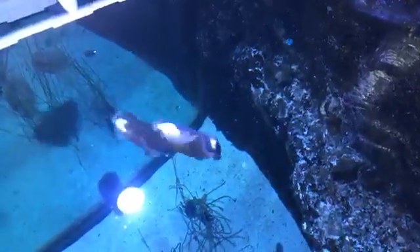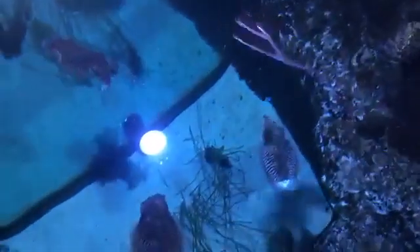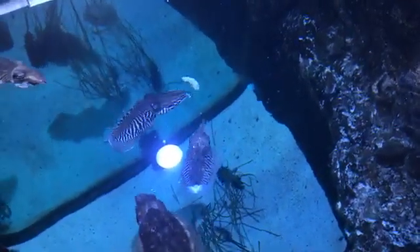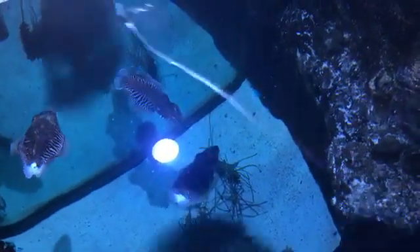I will be very honest with you — this is my very first time seeing our cuttlefish feeding session. So if you hear a lot of squealing and oohs and ahs, it's coming from me. This is absolutely amazing to watch them go hunting for this shrimp. Look at those tentacles in action.